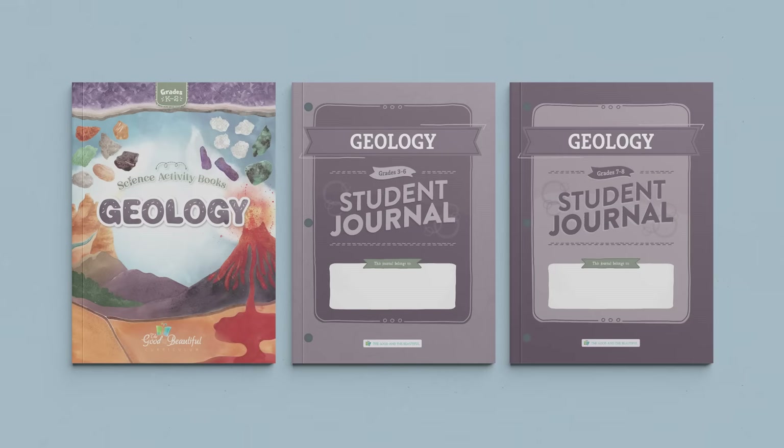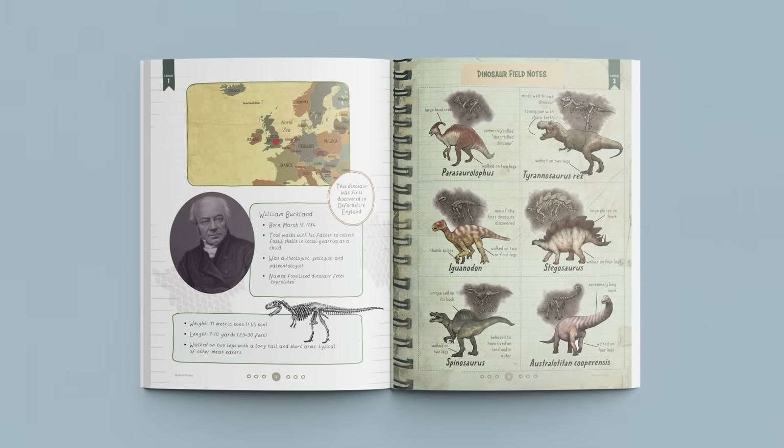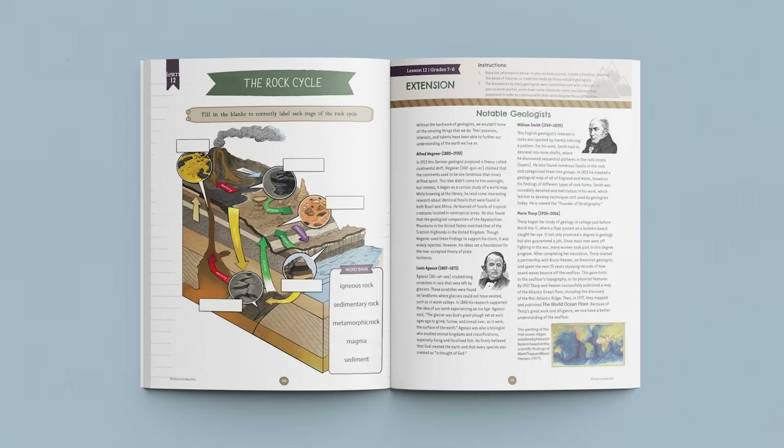Let's take a quick look at some of the fun activities in our geology student journals. The student journals for grades three through six include worksheets and activities to solidify comprehension and to encourage further exploration. The student journals for grades seven and eight cover the same material as the younger journals, but in a more advanced format.